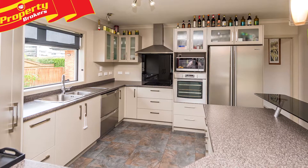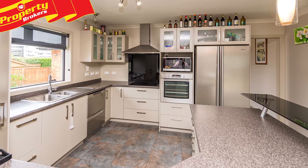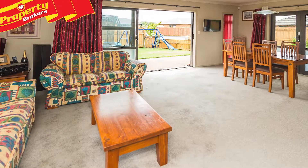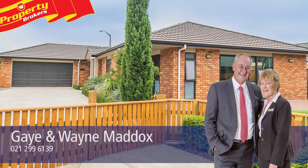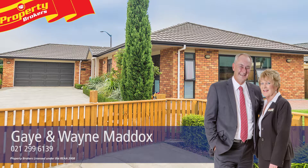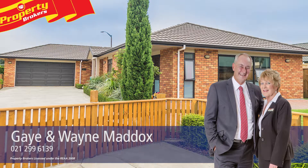You'll need to be quick, though, to view this desirable location, so contact Gay or Wayne now for your viewing. Gay and Wayne Maddox at Property Brokers Whanganui. Call Gay anytime on 021 2999 6139 or Wayne on 027 450 7017.